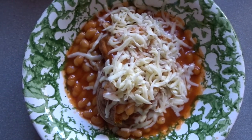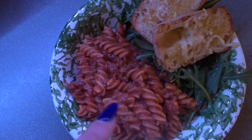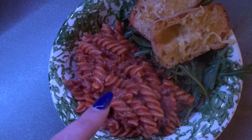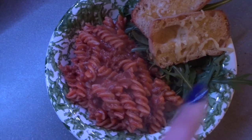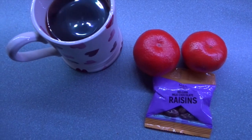For my evening meal I've got cheeseburger pasta which is free, full of speed food, and it's got a Healthy Extra A choice of cheese in there. Then I've got half a little bowl full of rocket, and then I've got a ciabatta roll which is a Healthy Extra B, fry-lighted with garlic and then sprinkled with some cheese from my Healthy Extra A choice.